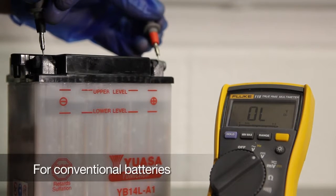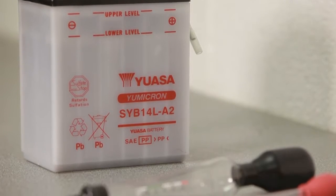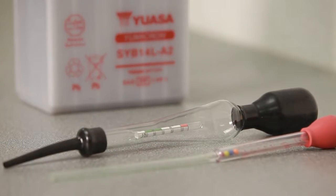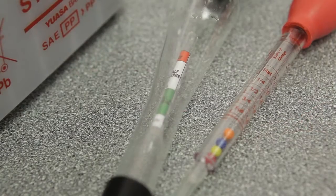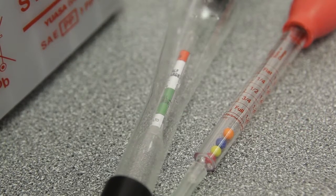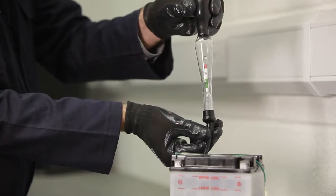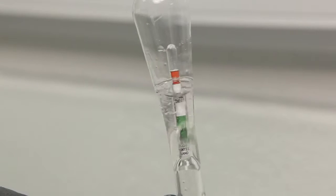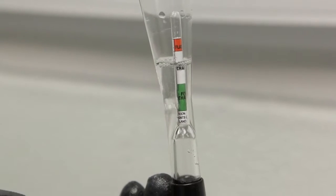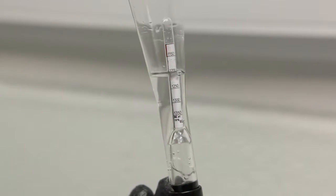If you suspect a problem with a battery, there are two easy and reliable ways to check its state of charge. The first is a hydrometer test. For conventional batteries, a hydrometer measures the specific gravity of the electrolyte inside a battery. There are two types of hydrometers: calibrated float and floating ball. To test the battery, insert the hydrometer into one of the filler ports, draw out some electrolyte and take the reading off the hydrometer and compare it to the chart in the YUASA technical manual.